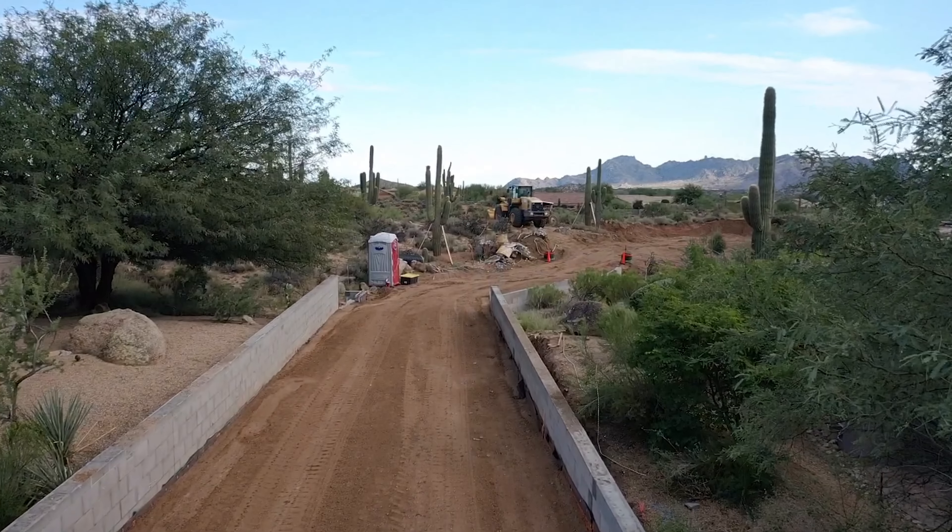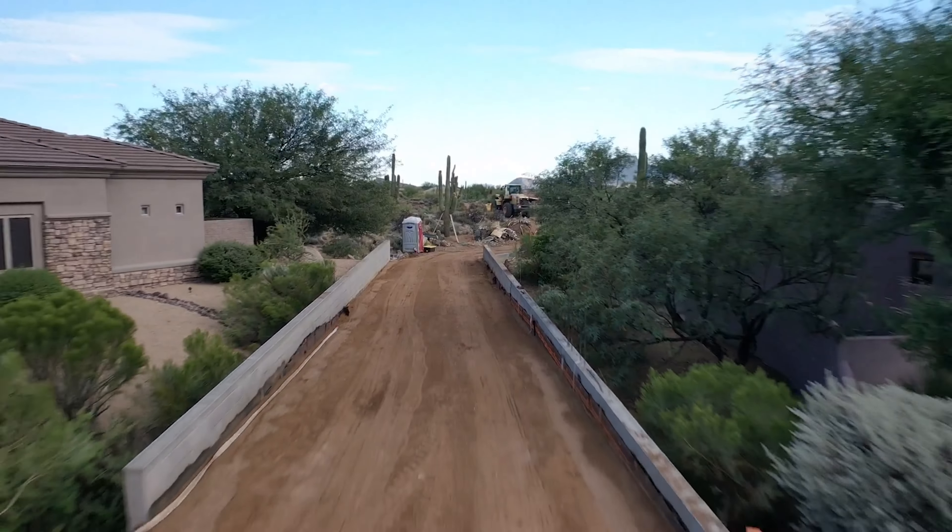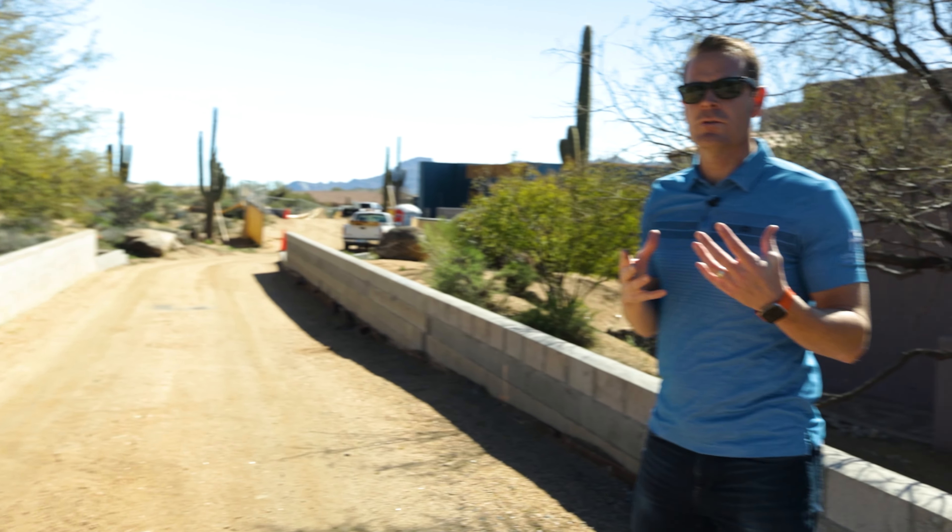Now we can build this long driveway — you can see it's super long as we walk back to the house. That's why we call it Desert Island: because it's propped up here on an island.